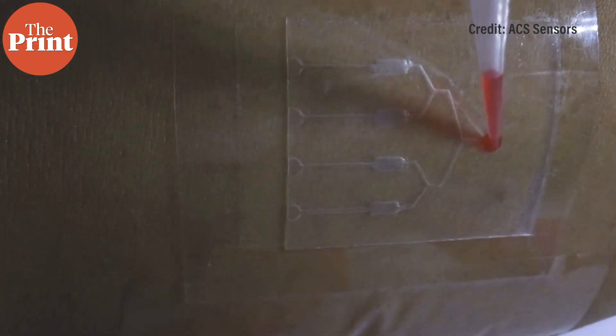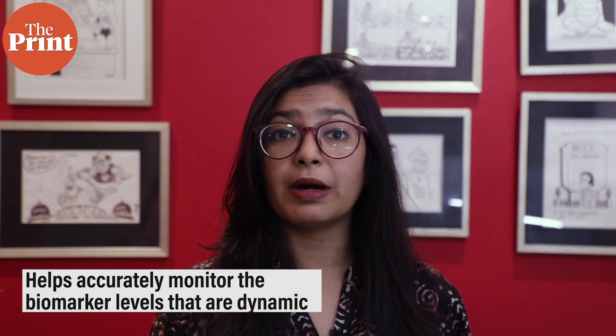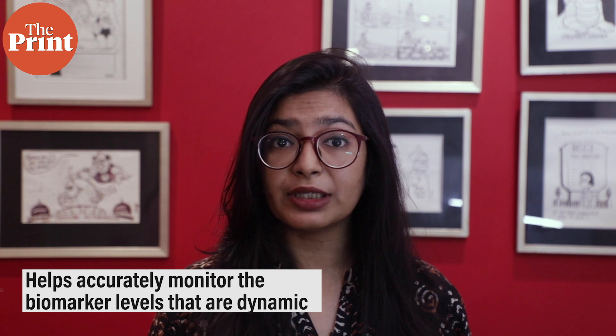The sensor continuously captures and transports sweat over the surface of the device, providing a real-time analysis. The sensor is flexible, so it can be attached on the irregular skin surface. This helps accurately monitor biomarker levels which are dynamic, and hence important for diagnosis and personalized point-of-care analysis.